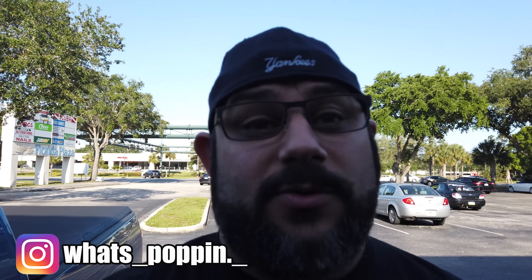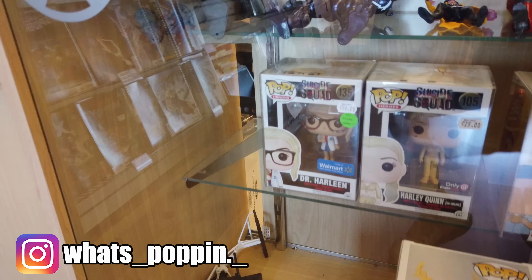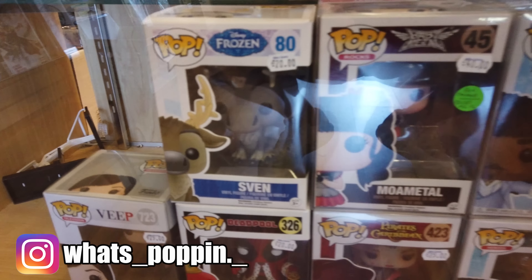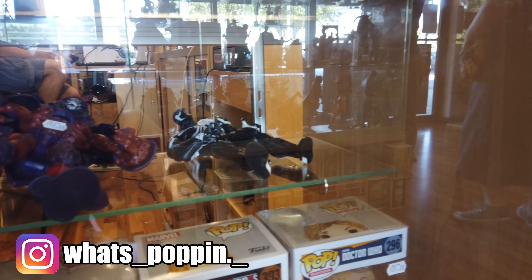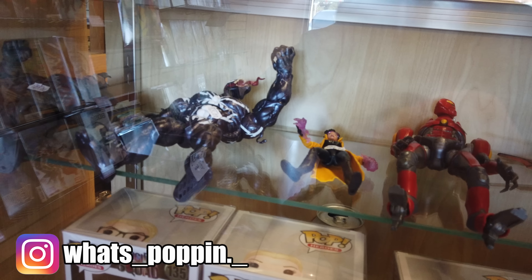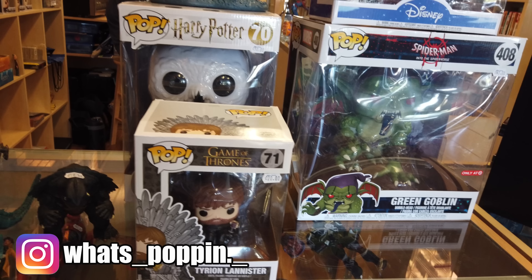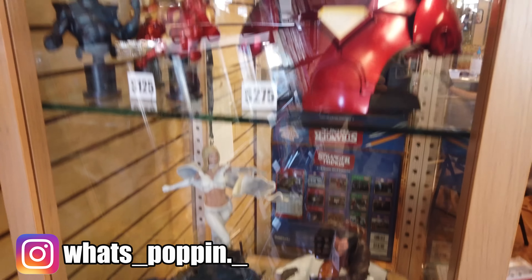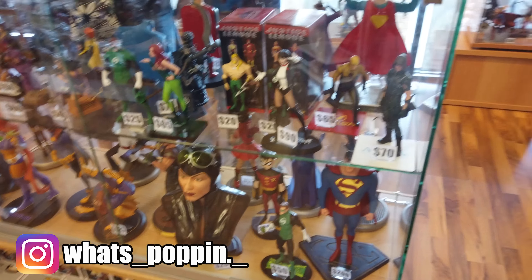It wouldn't be a trip if I didn't come to Mike's Comics in Orlando. So we're here right now — let's go inside and check it out. So we are at their pop section right now. They got some chases, some other stuff — nothing that looks really interesting. They've got some of the completed Build-A-Figures, which is kind of cool. They've got that Venom and they've got the Onslaught, I think that is. They've got some statues, some busts in here.